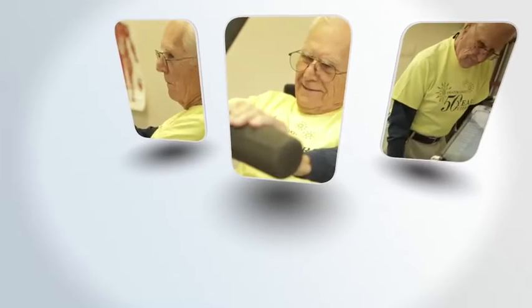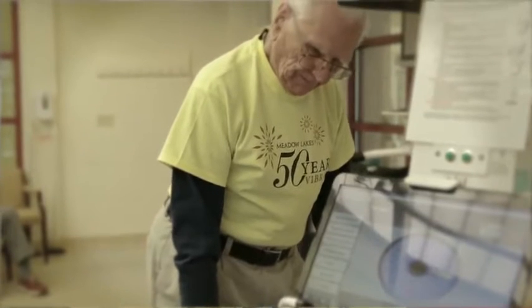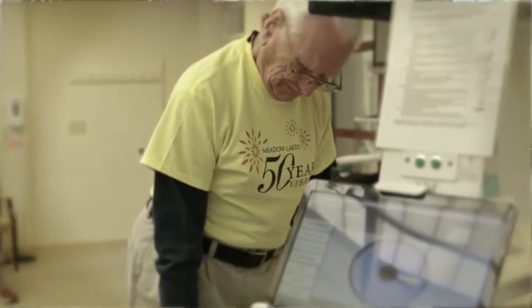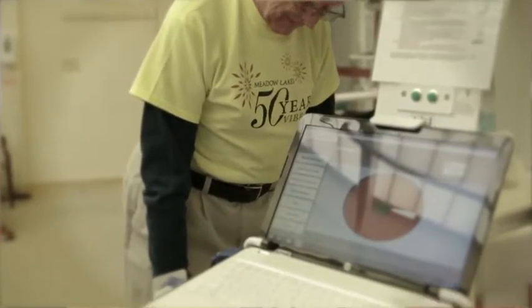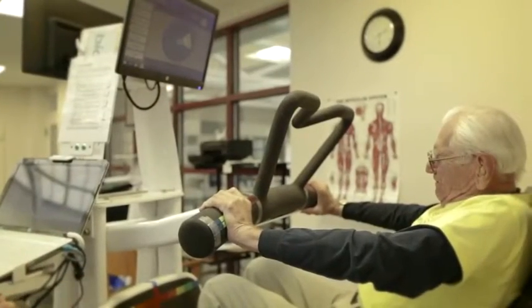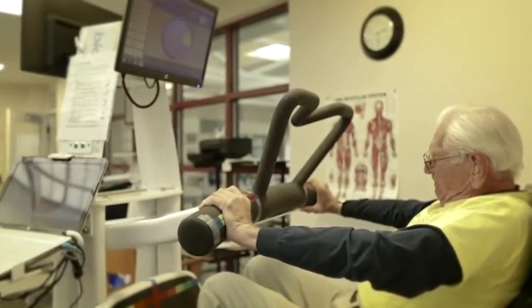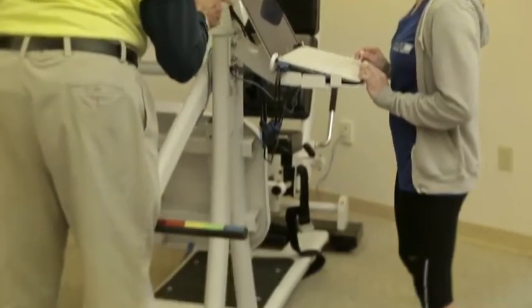I had two epidurals for my pain, and it didn't help. I wasn't at Meadow Lakes at the time. And then when I came to Meadow Lakes, I was contemplating surgery, and I started with the fitness center and also the sitting tune-up. I did it like three times a week in the fitness center and twice at the sit-up, and all of a sudden, about three or four months later, I didn't believe myself — I just felt like the pain was going away.